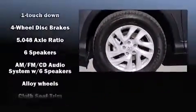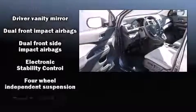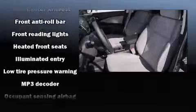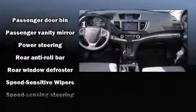Honda ensures the safety and security of its passengers with equipment such as head curtain airbags, front side-impact airbags, traction control, brake assist, a security system, and four-wheel disc brakes with ABS.